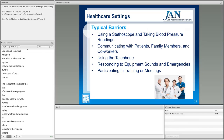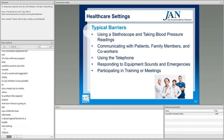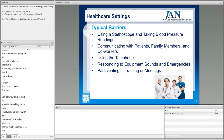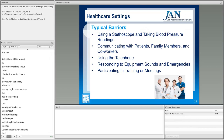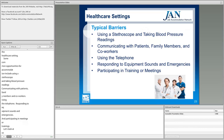Now Teresa will discuss typical barriers in a healthcare setting. Common opportunities for accommodation include: using a stethoscope and taking blood pressure readings; communication with patients, family members, and co-workers; using the telephone; responding to equipment sounds in emergencies; and participating in meetings or trainings. Let's look at some examples of accommodating healthcare workers who are deaf or hard of hearing.